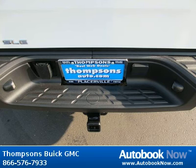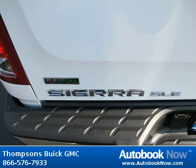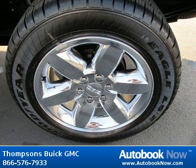Features include customer dialogue network, rear window defogger, electric rear axle 3.42 ratio, and much more. Visit autobooknow.com for more details.